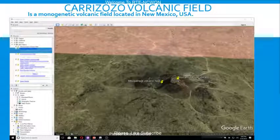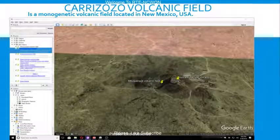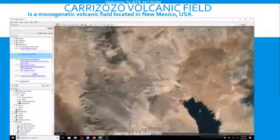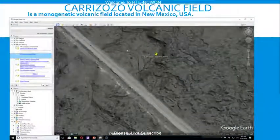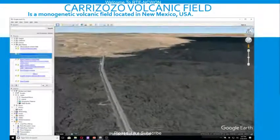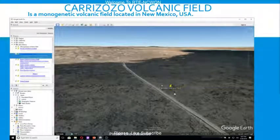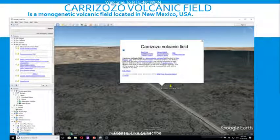Carrizozo Volcanic Field is a monogenetic volcanic field located in New Mexico, USA. The volcanic field consists of two lava flows: the Broken Back Flow and the Carrizozo Lava Flow, the second youngest in New Mexico.